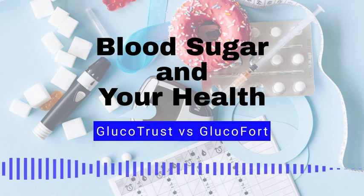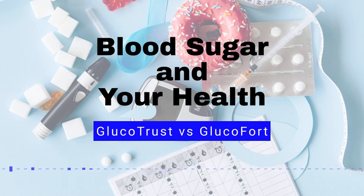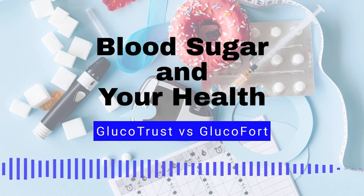Number 8: Frequent infections. High blood sugar can weaken the immune system, making it more susceptible to infections. Number 9: Unusual weight loss. High blood sugar can cause the body to lose weight, even if you are eating a normal diet, as the body is not able to use glucose for energy.